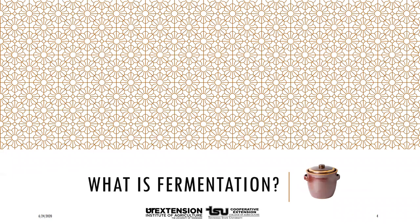Fermentation is an age-old process for preserving food. It uses microorganisms such as friendly bacteria and yeast to make chemical changes in the food to alter the appearance and flavor. It can extend a food's shelf life and can offer health benefits.